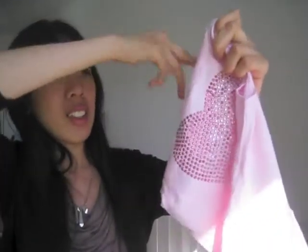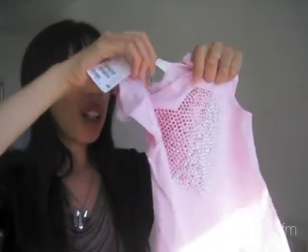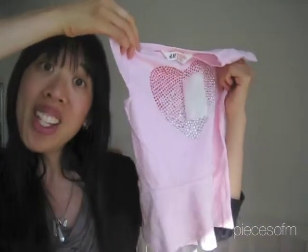My mom really liked this one — it's a pink heart top in a peplum style. I actually have a black t-shirt with silver dots, so maybe I'll wear that when she wears this and we'll be twins! This one was on sale — I think it was around $5 or $7, not the full $12.95.